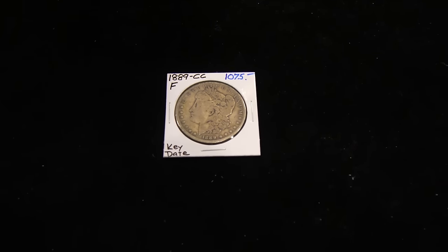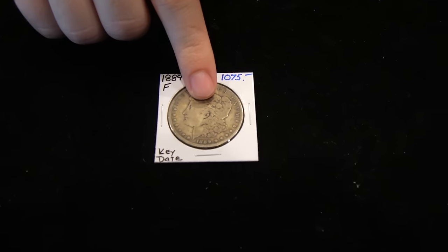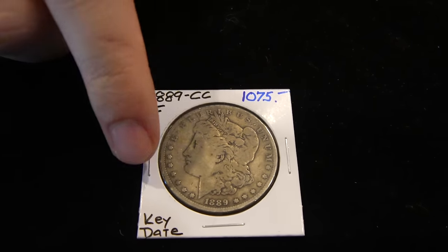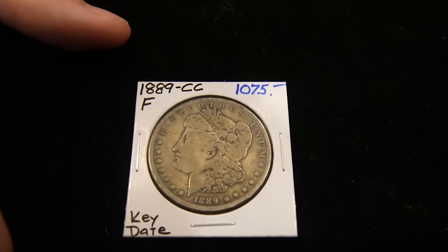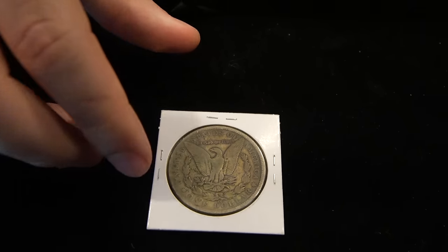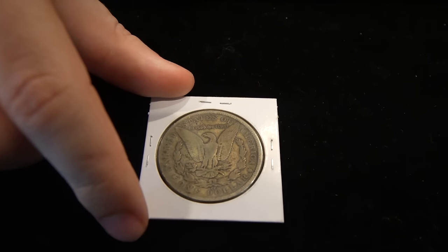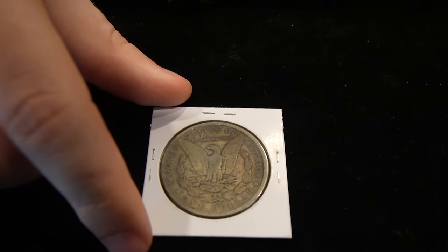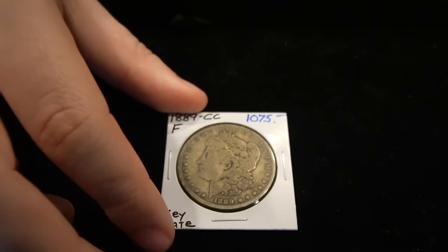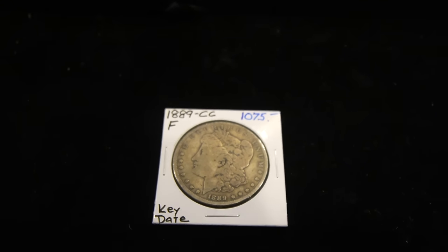We're going to spend just a moment guessing the grade on this 1889 Carson City. When you're looking at the lower grades, you're going to be looking at the hairline — how evident is it — and also the rim and its originality. This 89 CC is pretty original. When you flip it over, you can see the rim is starting to kind of disappear where it says United, and it does seem to be extremely flat because of all the wear. I do not think this coin is Fine, but I do think it's lower than that. I would love to hear your grading predictions down below.